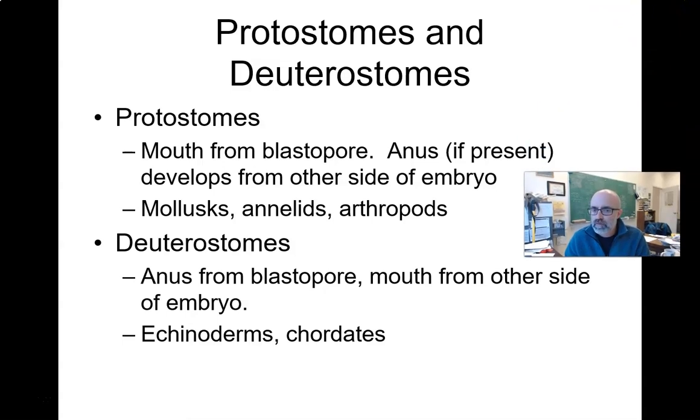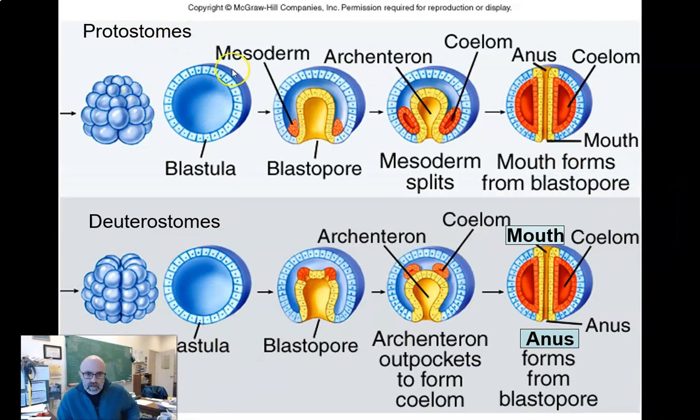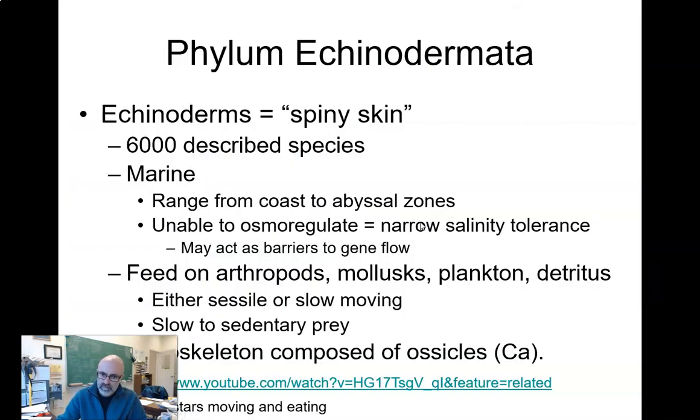Protostomes: the blastopore, or the first pore or dimple that forms in the blastula, becomes the mouth. Deuterostomes: the blastopore eventually turns into the anus. Everything we've talked about up to now has been a protostome. The echinoderms and chordates are found in the deuterostomes. A hollow ball of cells forms, the blastopore forms, it grows all the way through, and the body cavity — the coelom — forms between the epidermis and the endoderm.